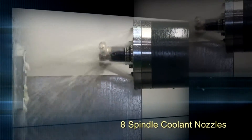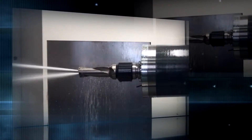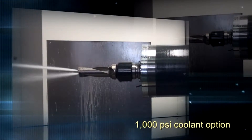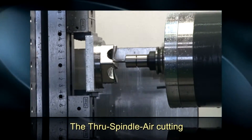Eight coolant nozzles on the spindle face, along with standard 285 PSI through-spindle coolant, supply ample coolant to the part. As an extra feature, through-spindle air cutting is also a standard function.